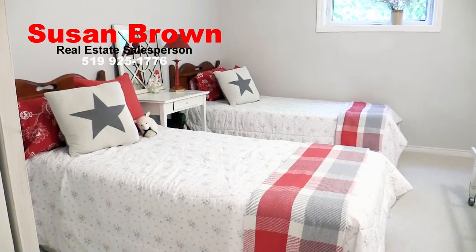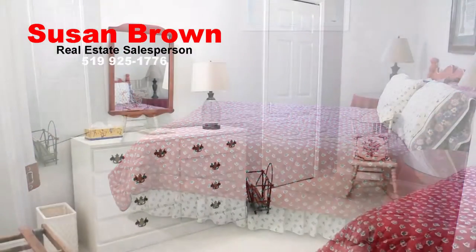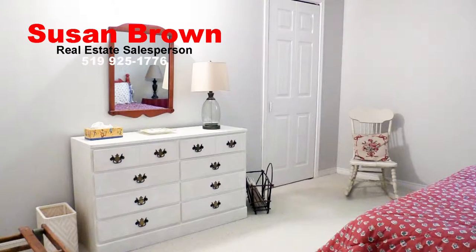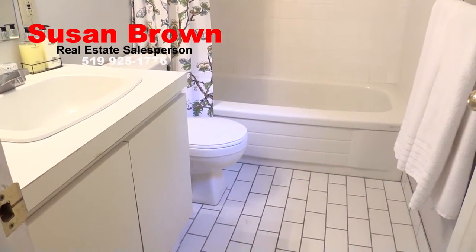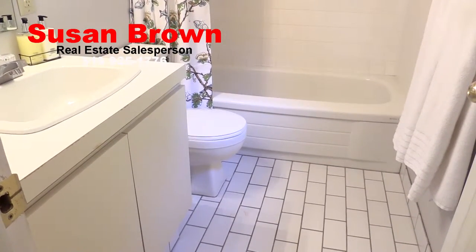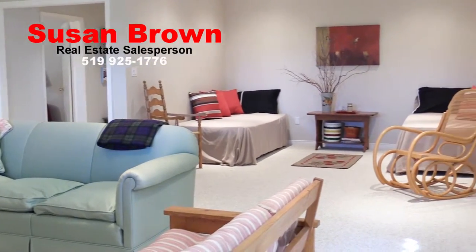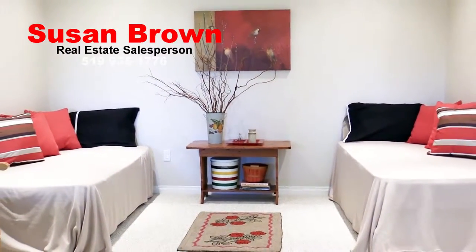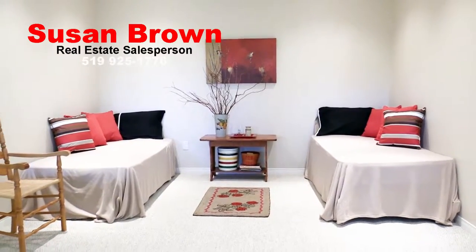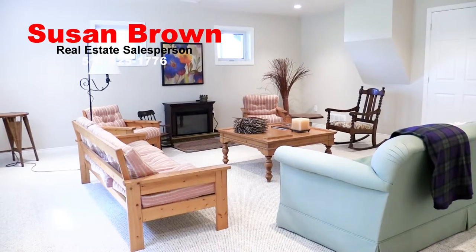Located on the lower level, these two bedrooms both have very large above-grade windows and are bright and comfortable, with neutral broadloom and plenty of closet space. Directly next to the two additional bedrooms is the second four-piece bathroom with white tiled flooring and bathtub. Directly below the great room, this family room measures 45 feet by 32 feet and has a slight bump-out to include two more beds for visiting guests or grandchildren. Newly carpeted, it is a bright room with loads of pot lighting and windows — a wonderful space for the younger members of the family to enjoy their own area.